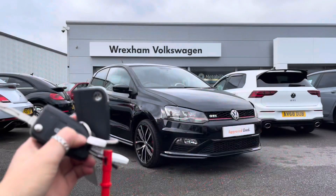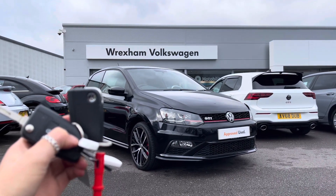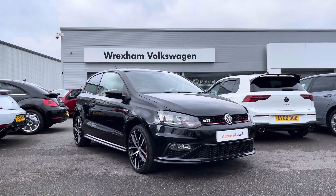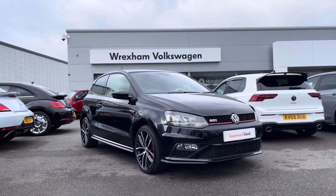Thank you for watching this video on this Volkswagen approved used Polo GTI, which includes a two-year warranty as well as two years roadside assistance, along with additional benefits and flexible finance packages available. For a personalised finance quote or to book a test drive, please contact us now on 01978 340 600.